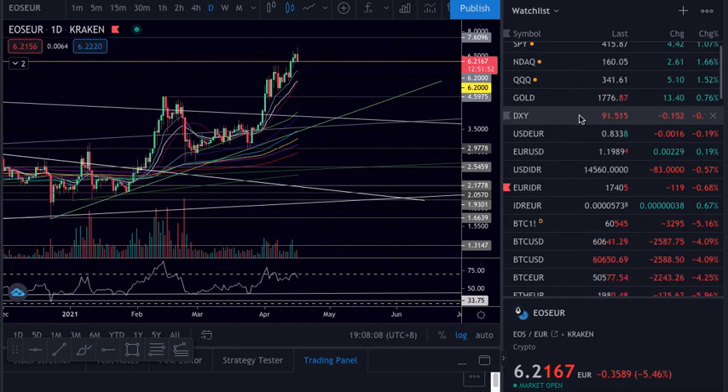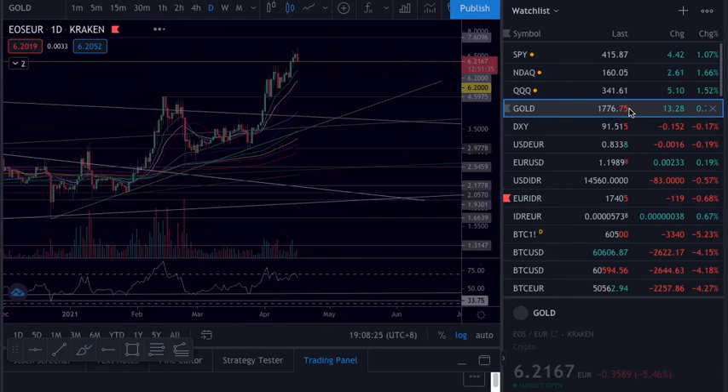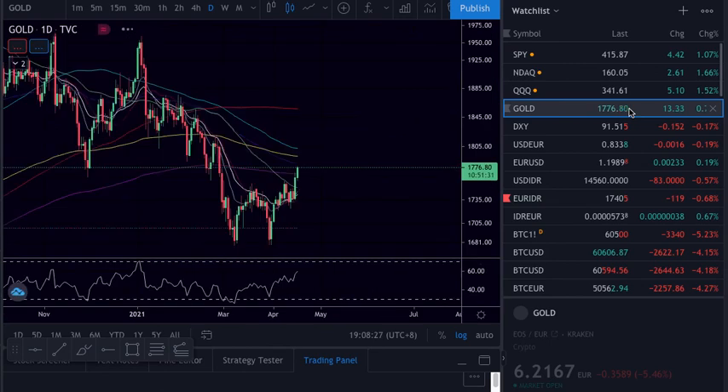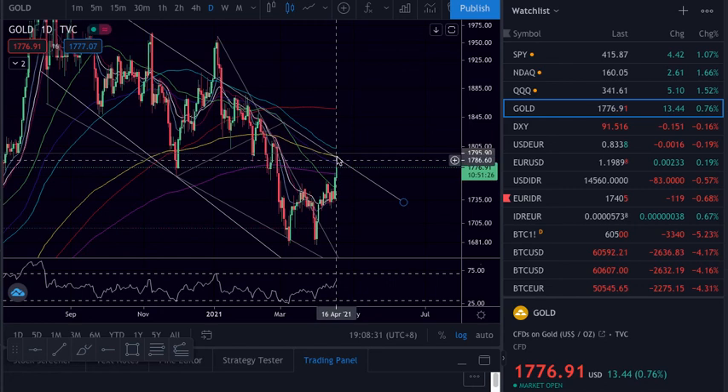The dollar is still not looking so good — I think it will go to 91.3, 91.2, and then maybe bounce from there. The stock market is still holding, let's see when it opens today. Gold is looking good — gold looks like it wants to come up. It's 1.8, 1.7, 2.1, 1.79.